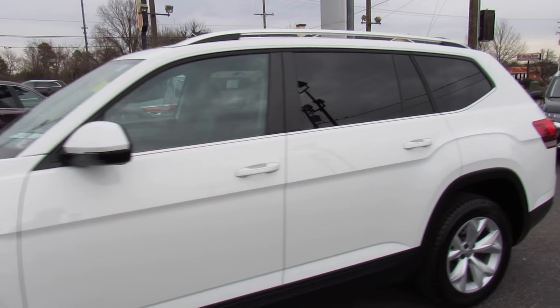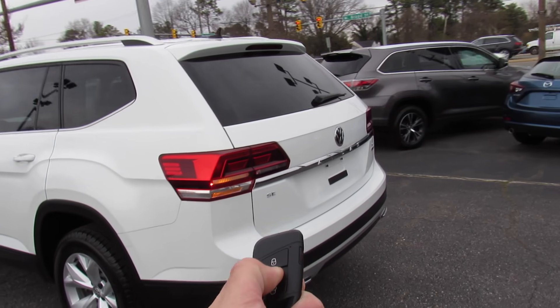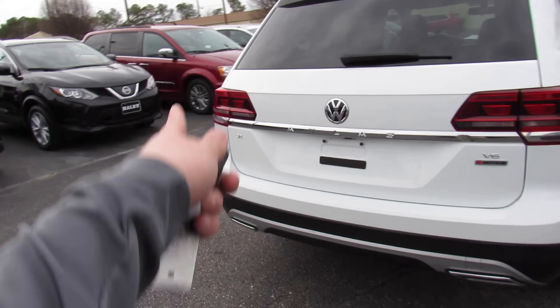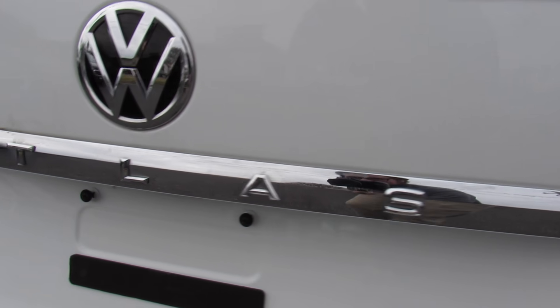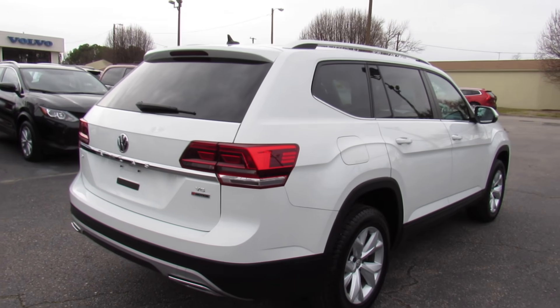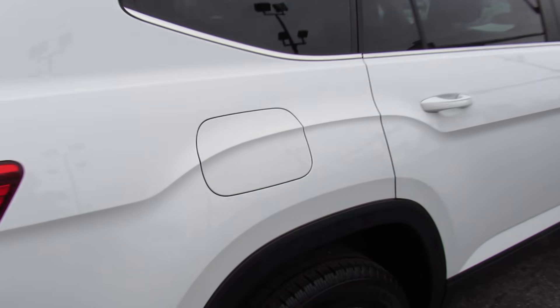Around the rear on this one, you can see you can unlock the trunk from the key fob. It's not power on the SE, but back here you have your dual exhaust, then your SE V6 4Motion badges. This one also is equipped with a rear backup camera. Like I said, this is just such a great looking SUV.